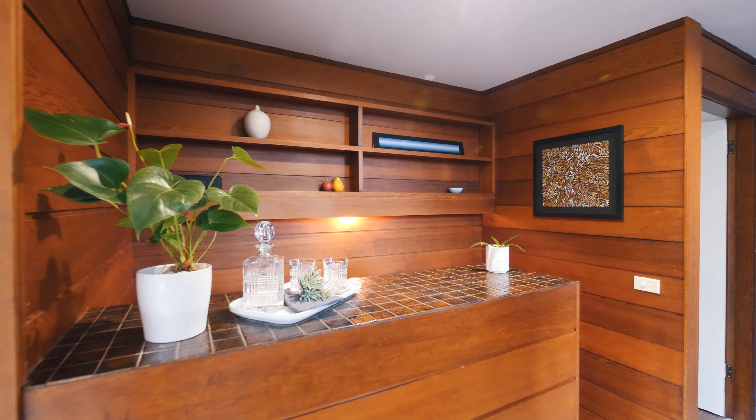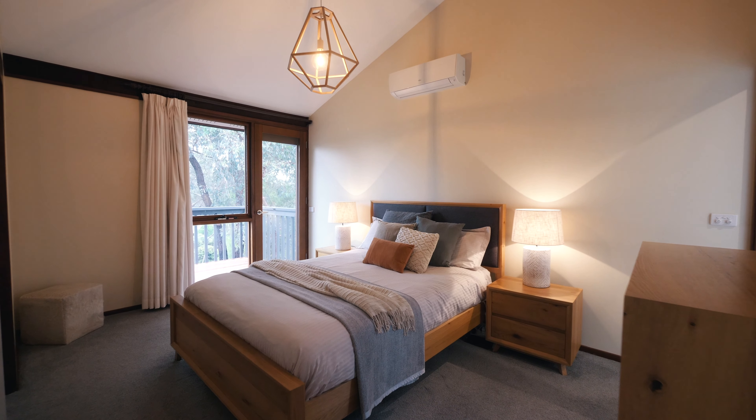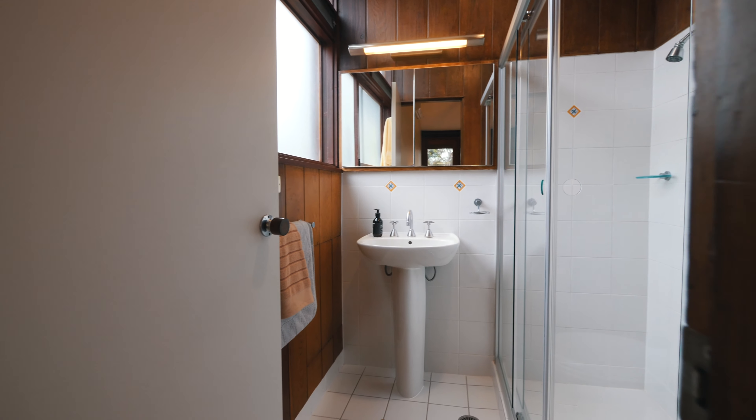Retreat to the tranquil bedrooms, including a master suite with a private balcony and a private ensuite bathroom.